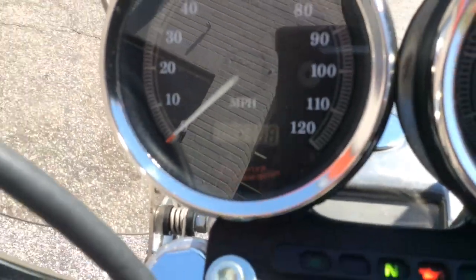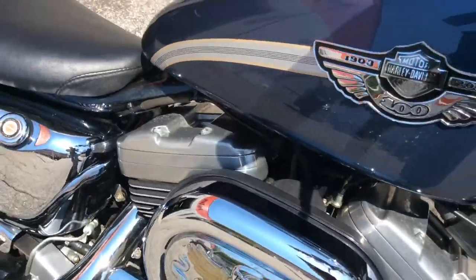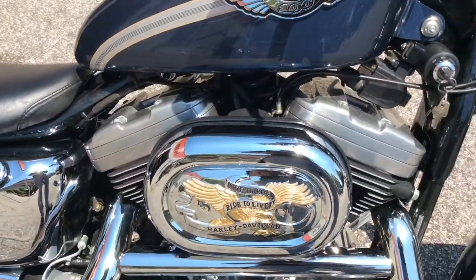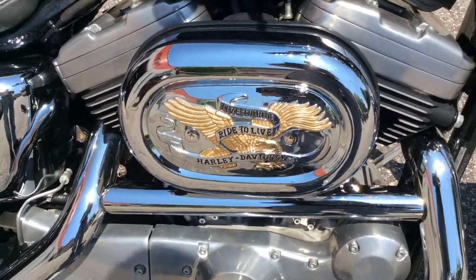This bike comes with a windshield, and it's got four controls on it. It comes with a chrome old tank side cover, spoke rims, Screaming Eagle slip-on exhausts that sound awesome, a low profile 2-up seat, passenger backrest, and aggressive shocks.